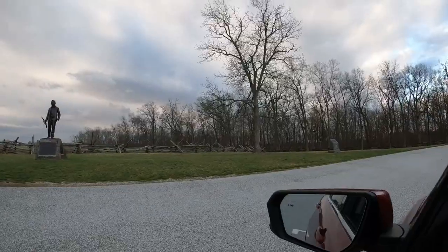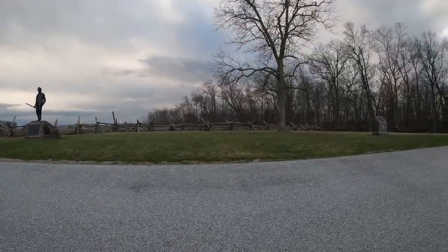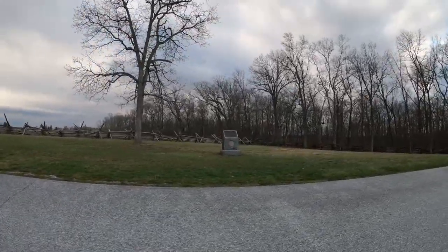He was wounded and captured during the fighting, but survived the battle and became a national celebrity. There's a very famous photograph that Matthew Brady took of this man in front of his home with his gun, and he had all kinds of reporters coming to talk to him. This is MacPherson Ridge, and I'm going to take you guys through the Hurst Woods as I'm driving through here.